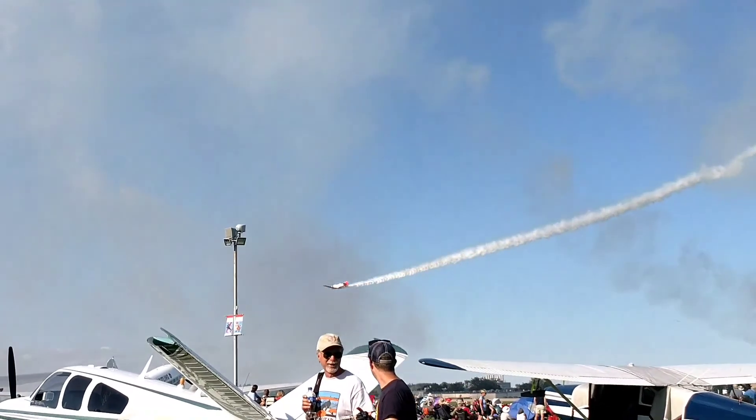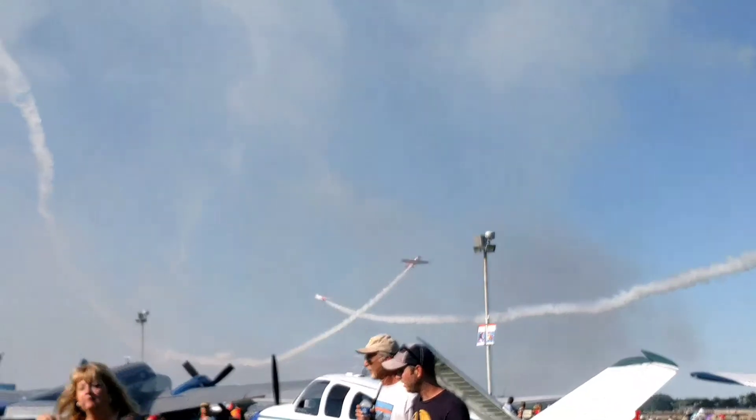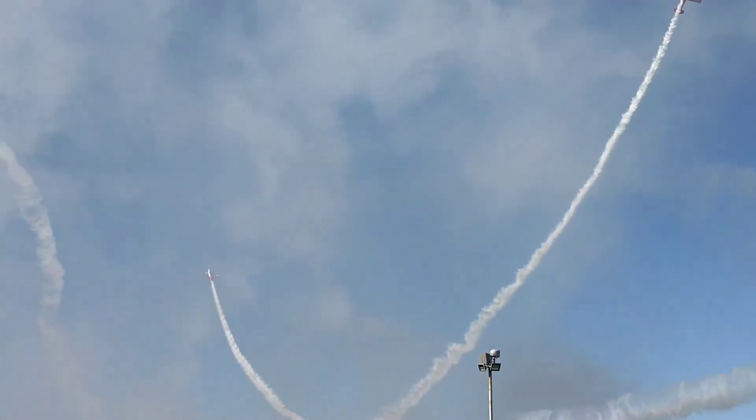We'll now have two and three. They're going to go out — and a posing blue. Lots of noise, lots of smoke. That's what AeroShell is all about. Brought to you by AeroShell.